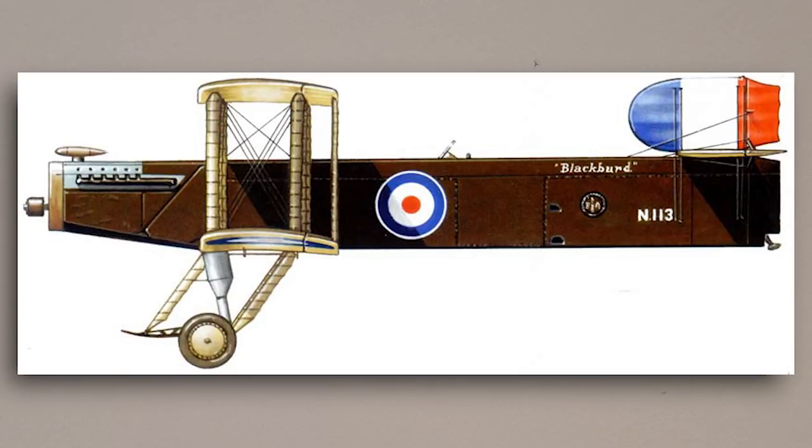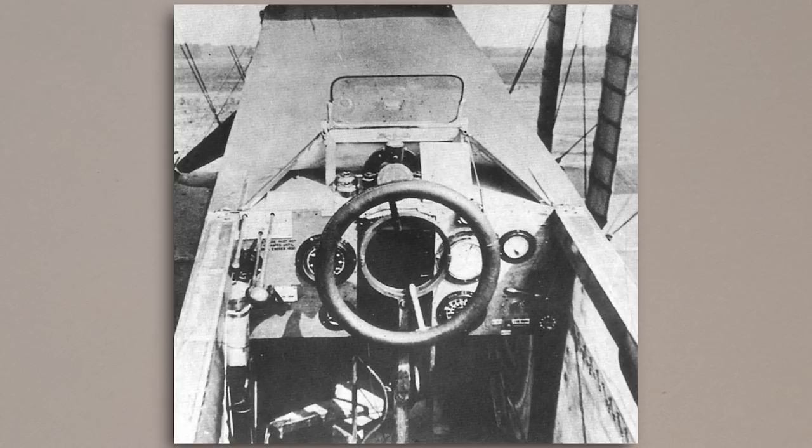The weight of this engine, combined with that of the Mark 8 torpedo, presented a bit of a problem in terms of the centre of gravity, and so during the design phase it was decided to install the pilot's cockpit considerably further back, to the tune of being 9 feet behind the centre section. In fact, it was approximately halfway between the trailing edge of the main wings and the tail.